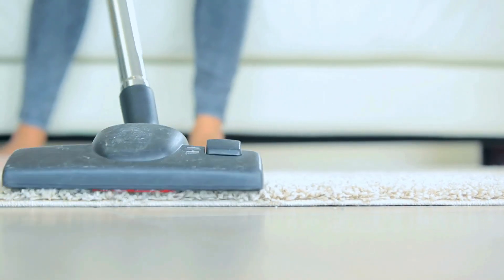3. Not following instructions. Each cleaning product is designed to be used a certain way. Not following instructions can reduce effectiveness and even damage surfaces. Always read the label.